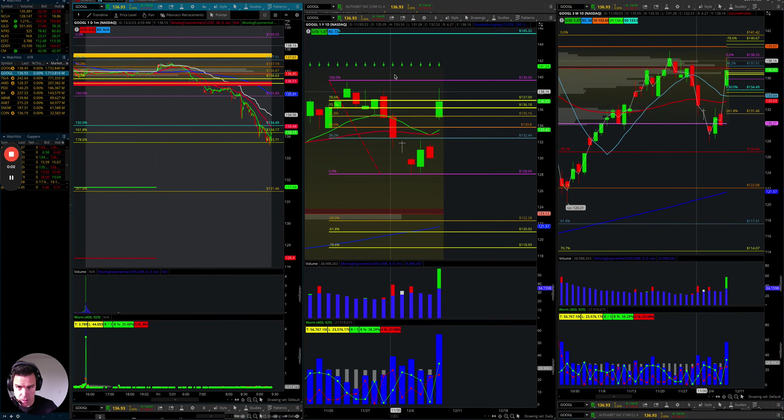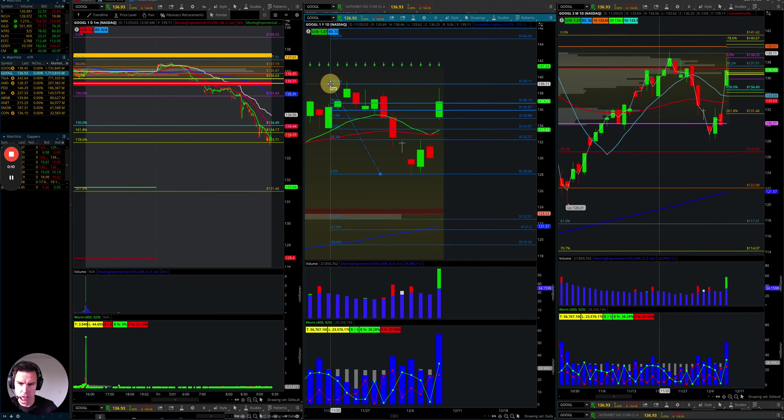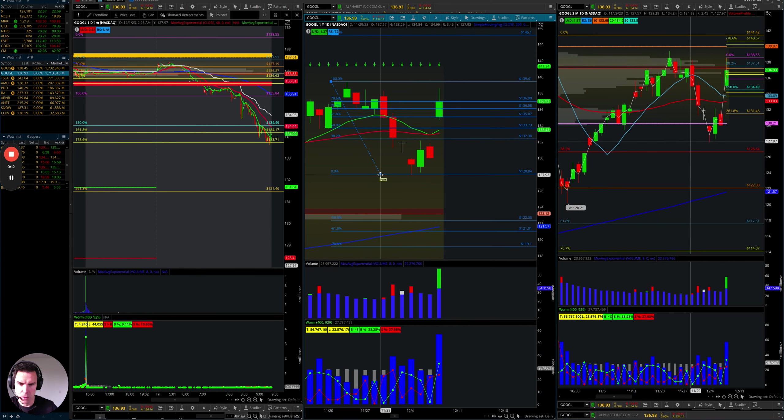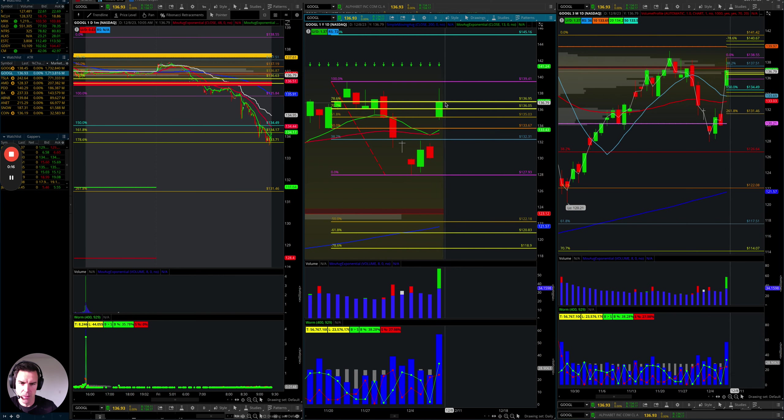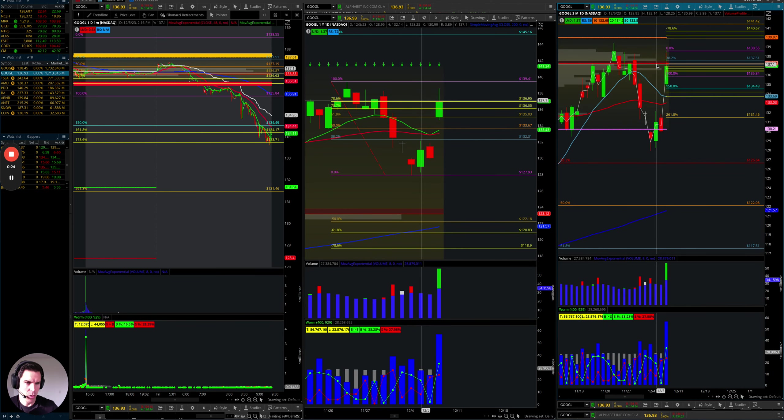Something I like to look at here is the six months or the daily chart across multiple time frames. So you look at the daily, put a little Fibonacci on here, right? That high to the most recent swing low and look exactly where it rejected right here. Couldn't close above that 136.95. And then if you look at the past three months, the point of control was also there as well. So you had two reasons for this thing to fail.